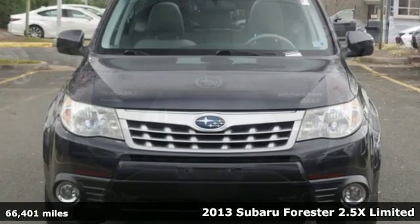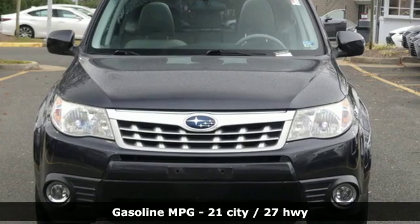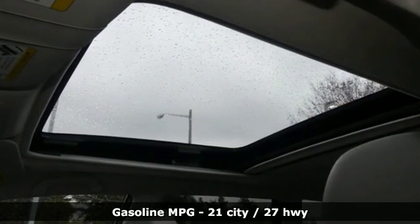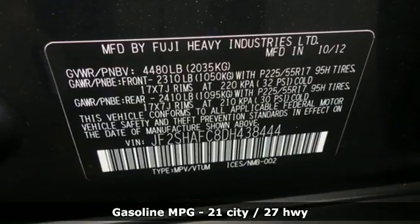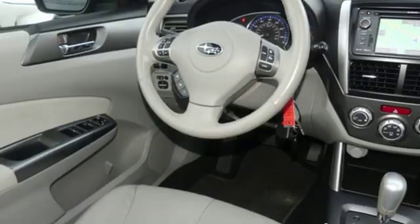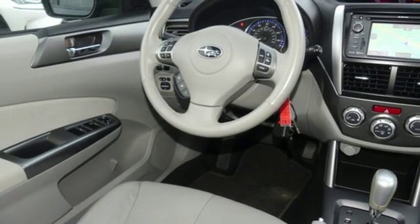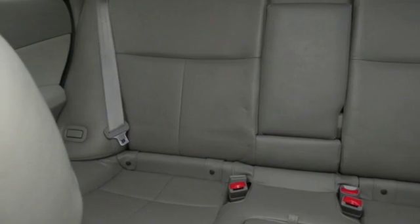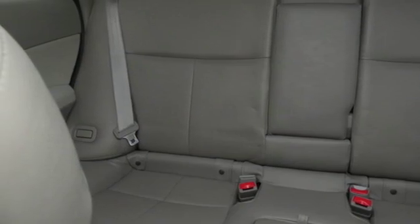It's well equipped with features you need: external memory control, power heated mirrors, leather steering wheel, remote engine start, manual tilting steering column, automatic transmission, aluminum wheels, gas pressurized shocks, and H4 engine.